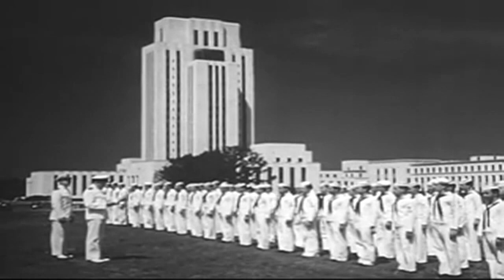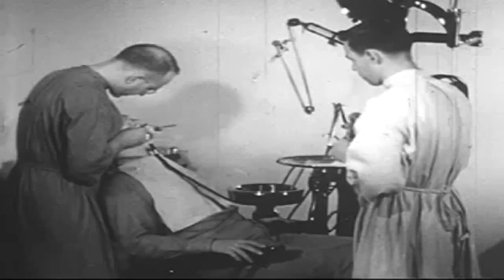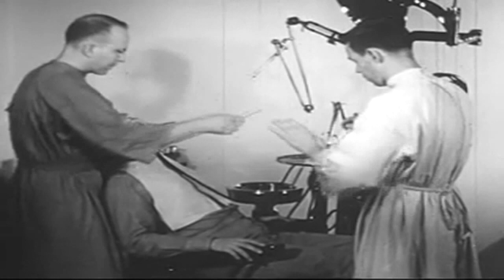The Dental Technician is not only a part of the Navy, but a responsible, highly trained specialist in a branch of the medical profession. The Dental Technician and the Dental Officer work together with precision and accuracy, with a professional smoothness which compares with that of the finest gun crew.